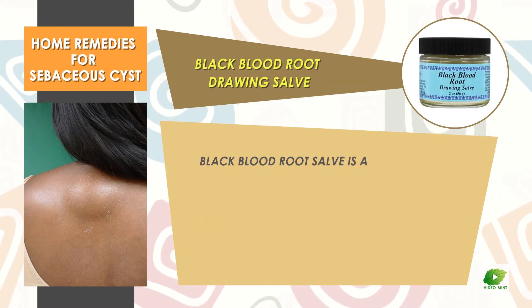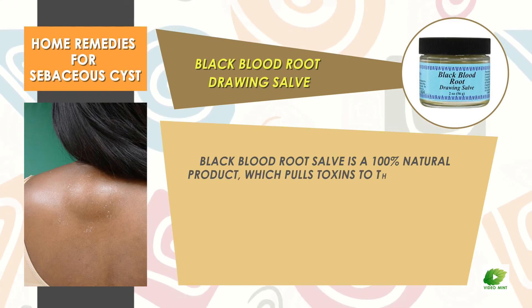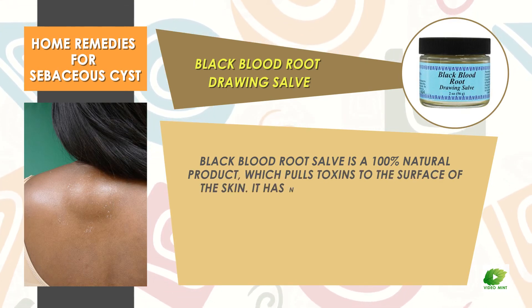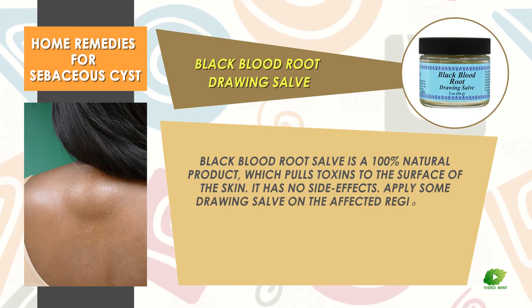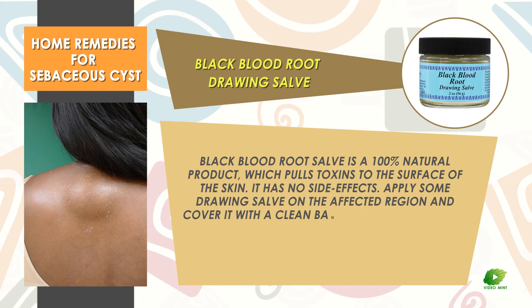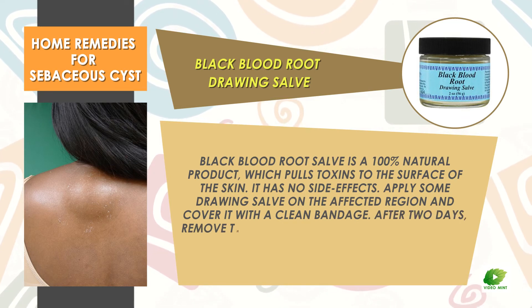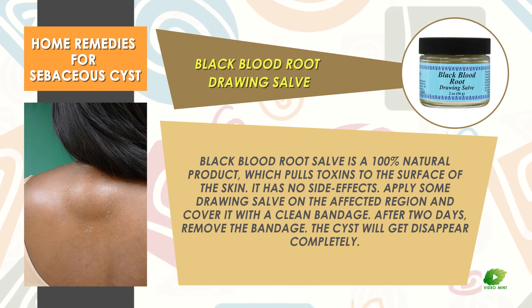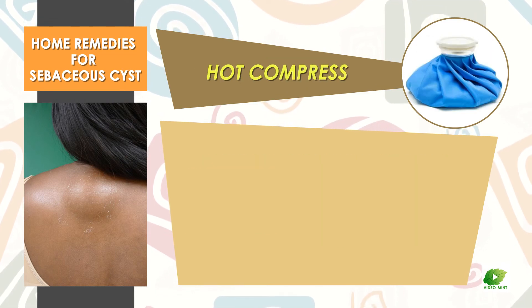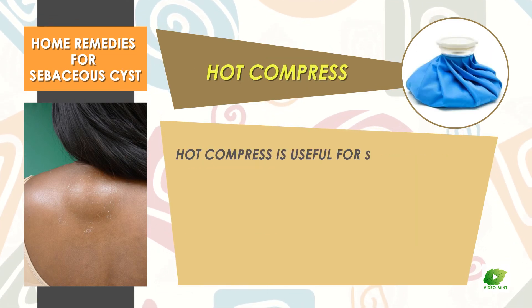After two or three more days, remove the bandage to experience new skin. Black bloodroot drawing salve is a one hundred percent natural product which pulls toxins to the surface of the skin. It has no side effects. Apply some drawing salve on the affected region and cover it with a clean bandage. After two days, remove the bandage and the cyst will have disappeared completely.